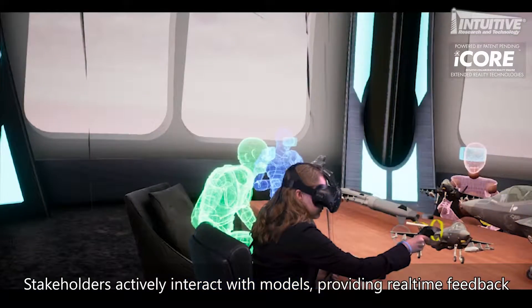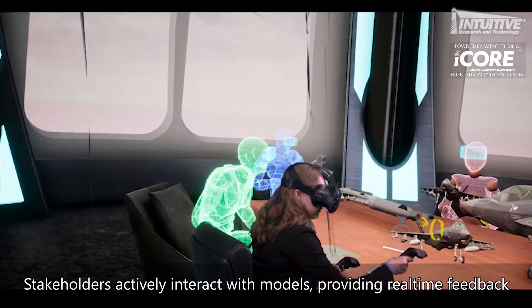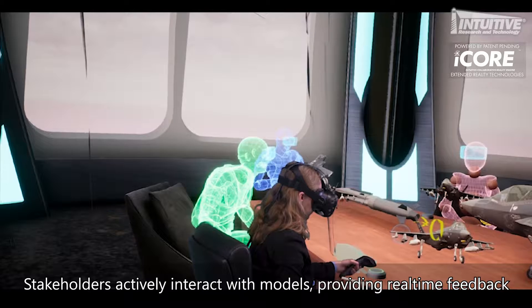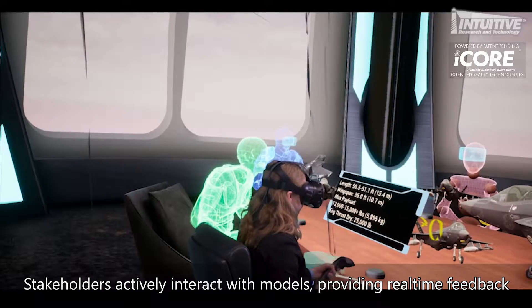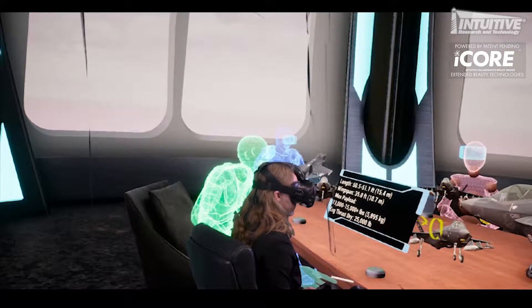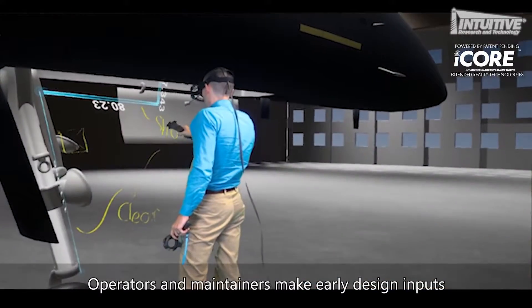The benefit of the extended reality design review is that we can discuss technical information with maintainers, warfighters and designers from across the globe. We're saving time and money, and not only is it more convenient, but it's actually more engaging to the end user. They can actually see and feel and maintain the system in real space even though it doesn't exist yet.